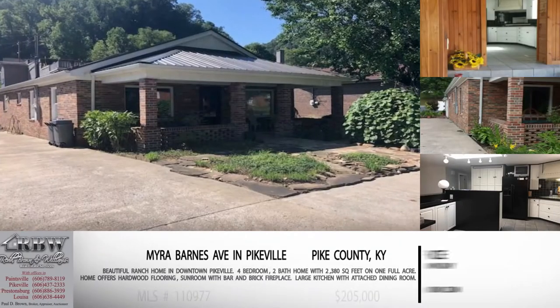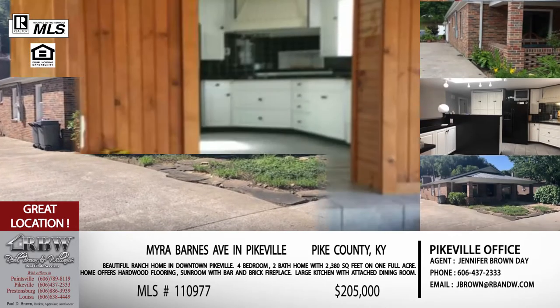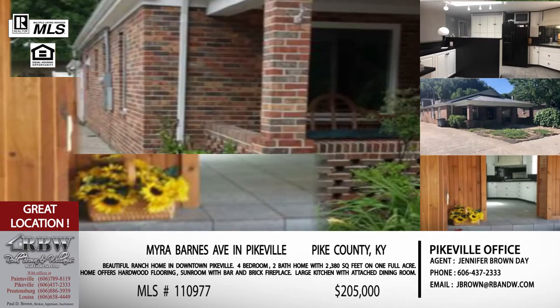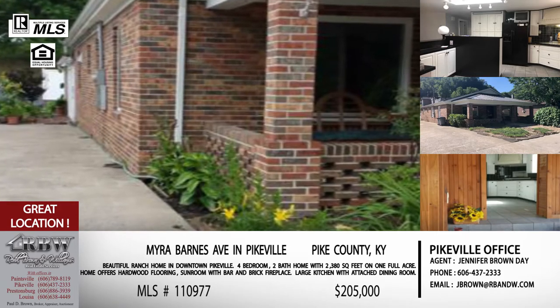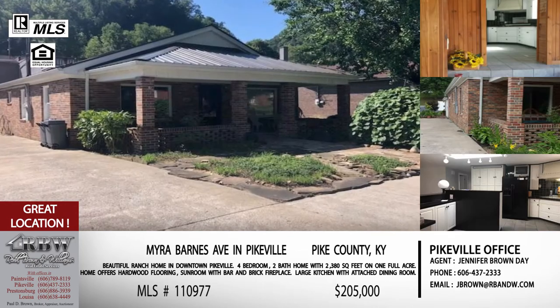Moving on to the next one — also in Pikeville, downtown Pikeville — and the price has just been reduced to $205,000, which is a great price in downtown Pikeville. This is in the Myra Barnes area, a really popular area. You're just off of Hambly Boulevard but in the quiet area — kind of a hidden neighborhood that if you've not driven through it, you may not even realize it's there.